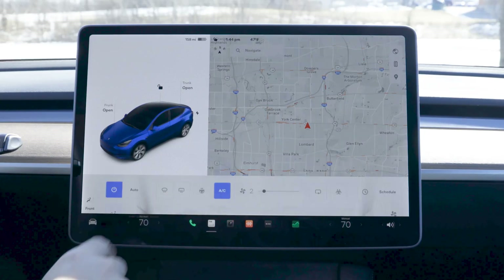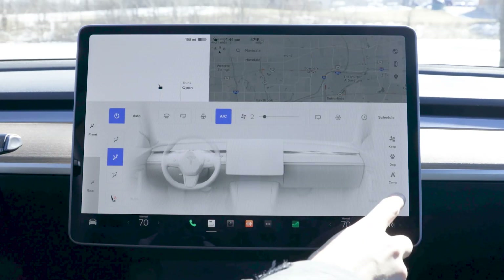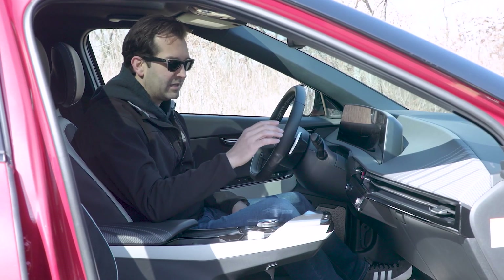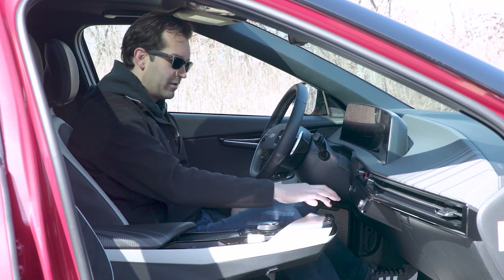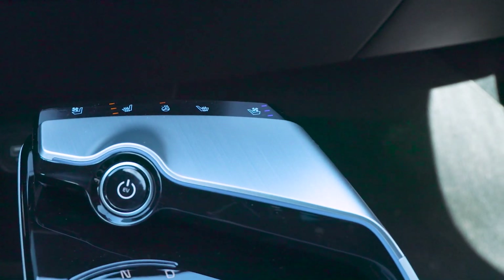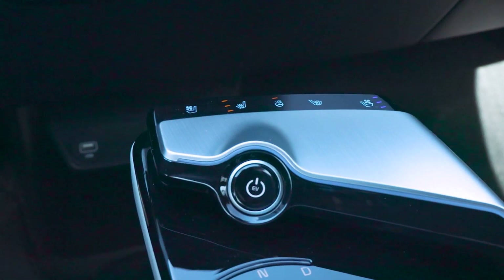The Model Y's UI update buried the heated seat control in a deeper menu. In the EV6, the heated seat, ventilated seat, and heated steering wheel controls are all right here on this little command center touchpad. It's great to have that access right there when you want it, because when I'm driving I'm always fiddling with that stuff.